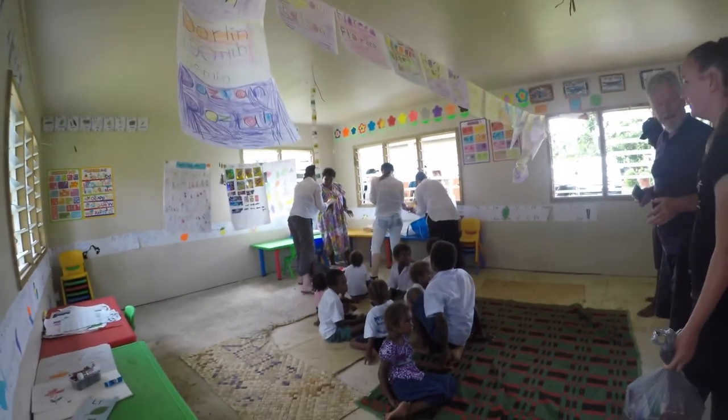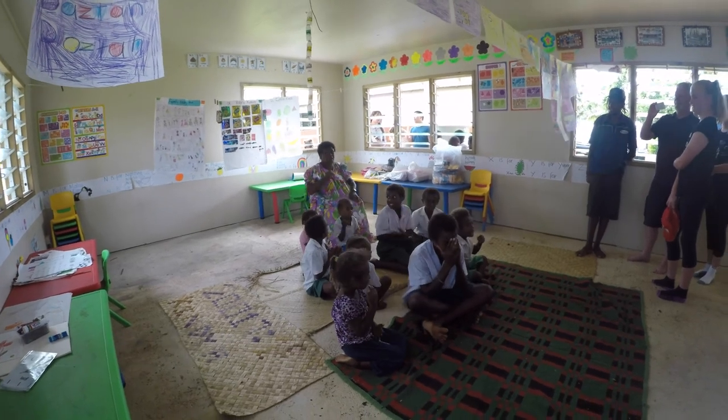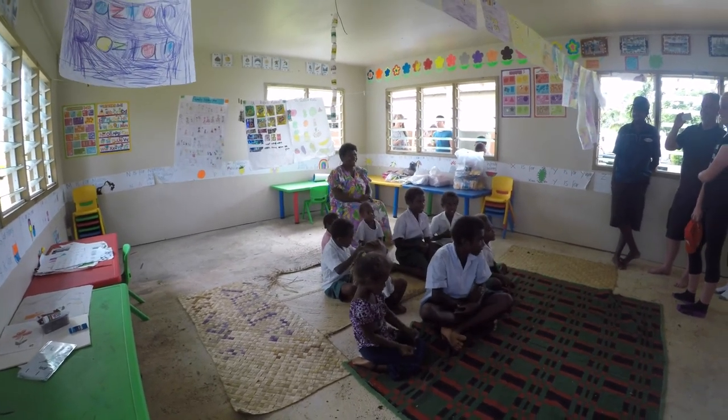We went to a school where the kindergarten kids sang songs for us: "Wash my face, wash my teeth, wash my hair, I look in."